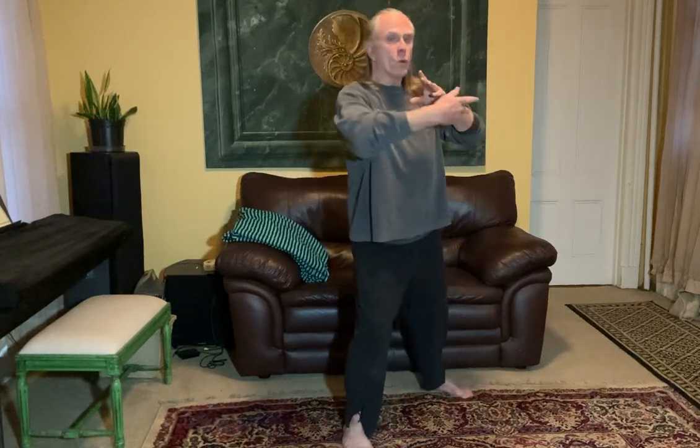Let's say I'm going from a ward off right posture. I'm at the most yang expression of the ward off here — my Pong Jin is expanding and I'm warding off. So I'm going to go into a rollback posture, keep it real basic. I'm going to go from the maximum yang of the ward off.